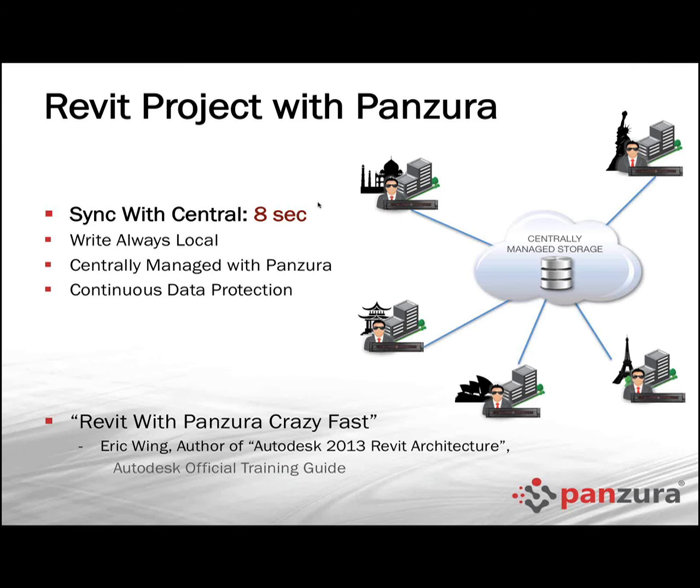Now let's look at it with Panzura. The first thing you should notice is it's a much less complicated drawing. Still centralized storage — in this case stored in the Amazon cloud, though it can go anywhere. There are Panzura devices deployed at the remote locations. Everything the end users do at remote locations, they're doing to that local device, which has great CPU, RAM, and SSDs — very, very fast performance. That took sync-with-centrals from very long or sometimes infinite down to eight seconds.